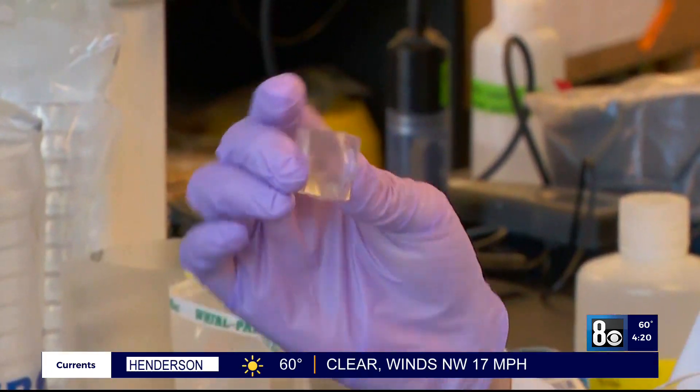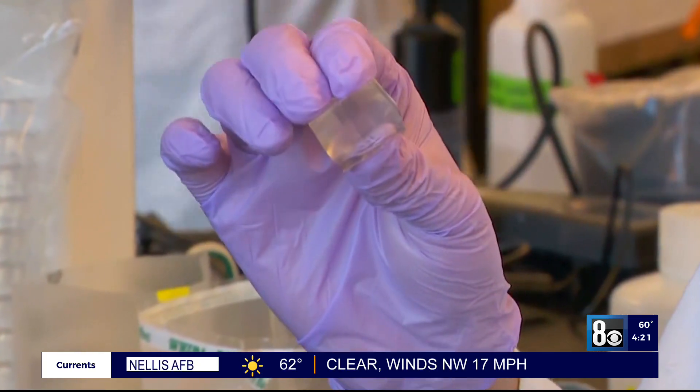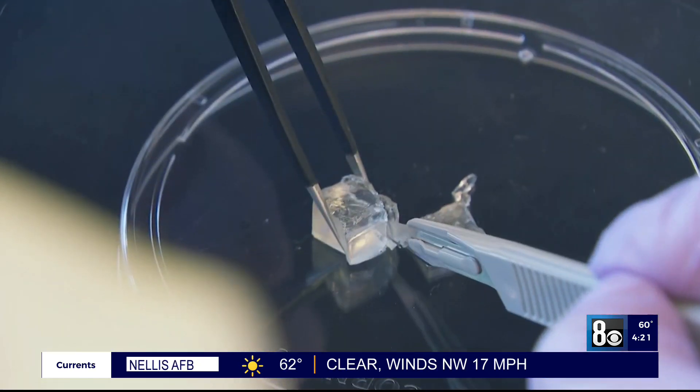Jelly ice is also biodegradable, and it could serve as a more sustainable alternative to your traditional ice pack as well. But for now, it's just a prototype.